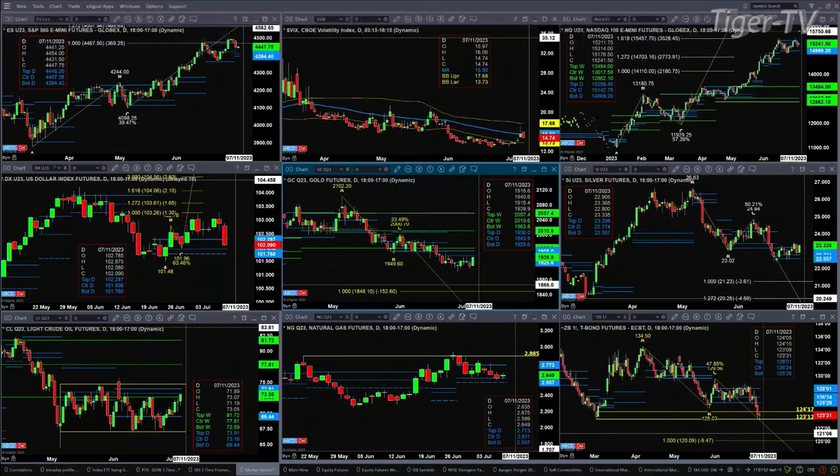Gold has a TD9 count bottom and is trying to get back inside its profile. The key level for Gold is going to be 1943.90 — that's the center of its profile. It's a bear structure profile — my apology — and the sell zone range is 1943 to 1956.